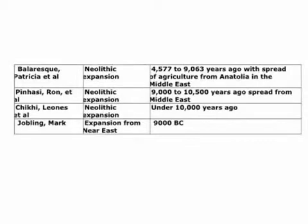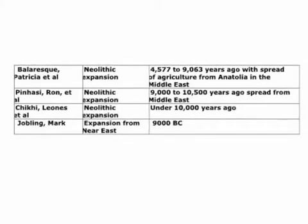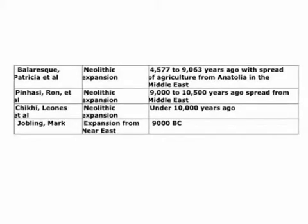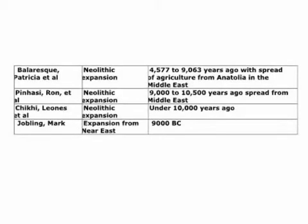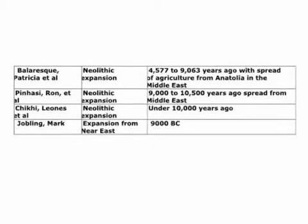Balaresk is not alone. This slide shows others who have analyzed genetic migrations. Professor Mark Jobling, for example, notes movement from the Near East. He states: 'European farming began around 9,000 BC in the Fertile Crescent, a region extending from the eastern Mediterranean coast to the Persian Gulf, and which includes modern-day Iraq, Syria, Israel, and southeast Turkey.'